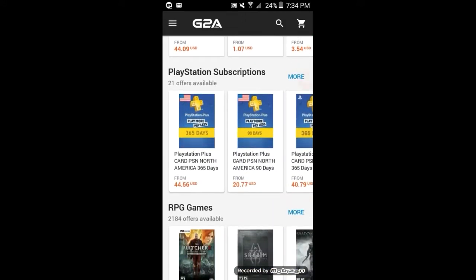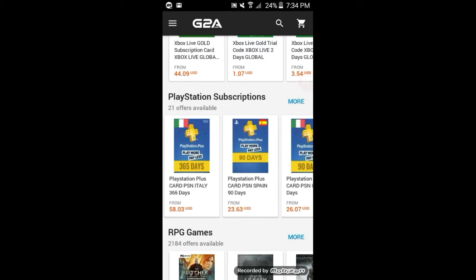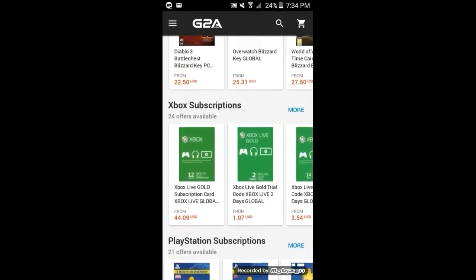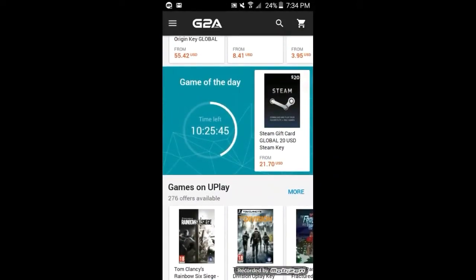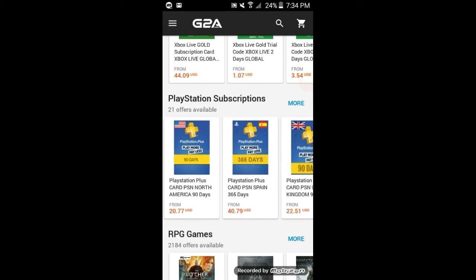Then there's PSN at the bottom, and it shows what country. Depending on what your account is, you need the subscription to be for your country for PSN. Like the 90-day pass right here on the screen — this one is $20.77. That's not bad.